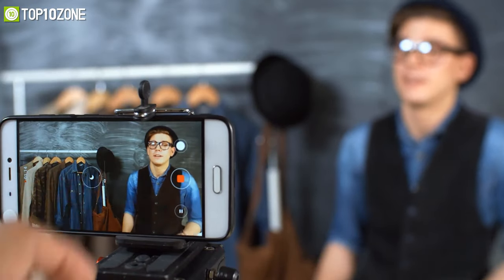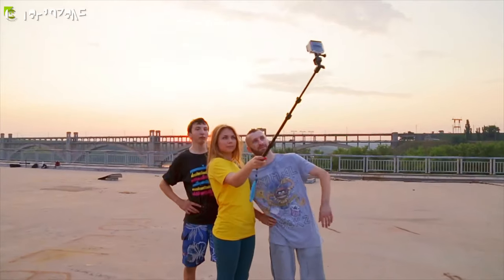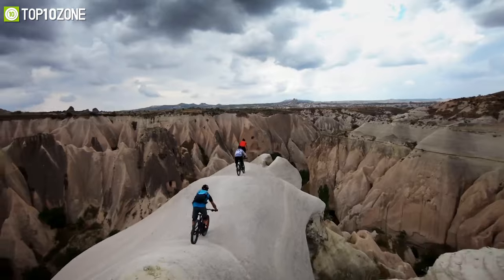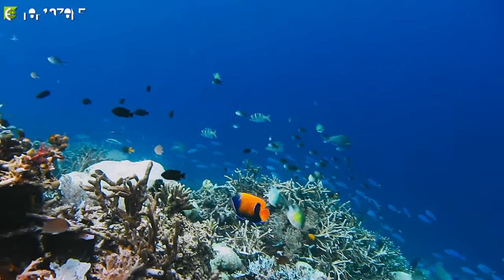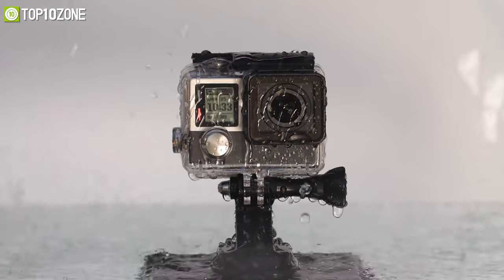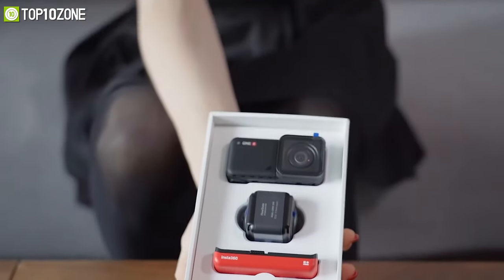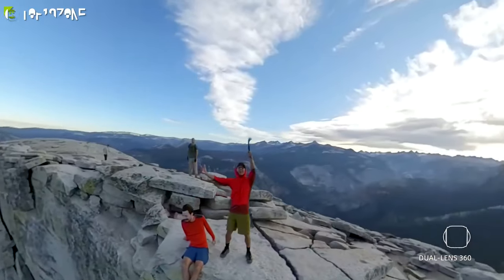Even if your smartphone can capture 4K video, an action camera can accompany you in places that your smartphone is unlikely to survive. No matter if you want to take pictures of sports events outdoors or underwater photos, you will need a camera that is tough and portable enough for the job. In today's video we will show you the top 10 best action cameras that will let you take breathtaking shots from every angle and make your moments come alive.